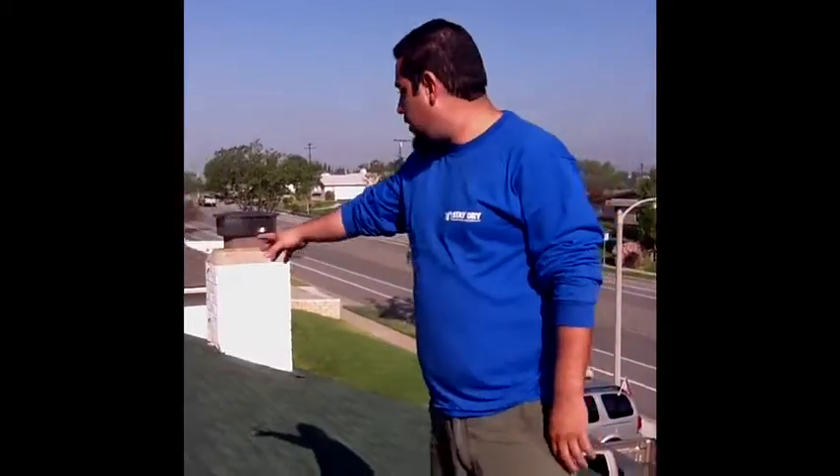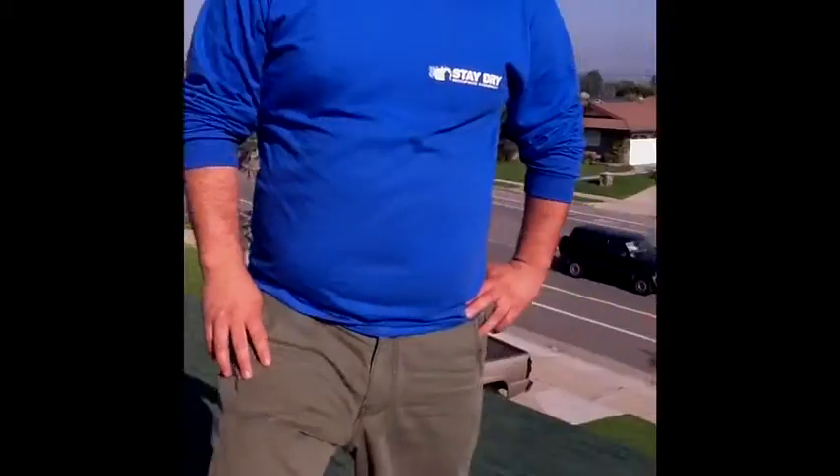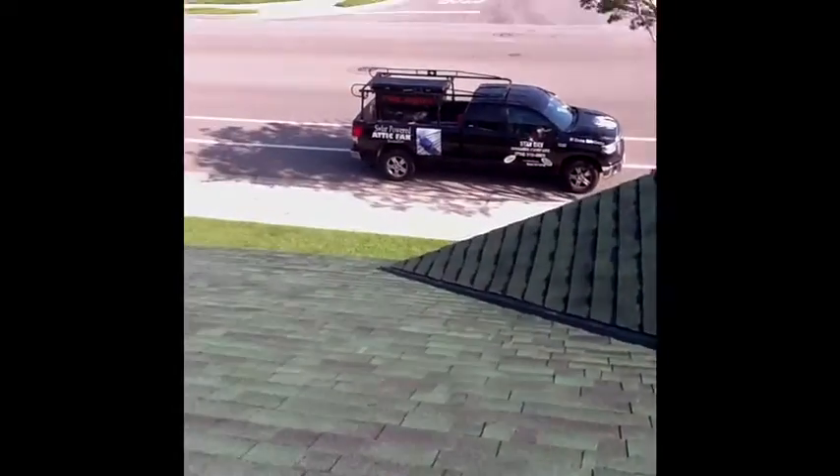Good morning. It's Javier Garcia with StageRoe Roofing. Let me show you the roof we did. We did a 30-year shingle roof with a four-screen. This is what your four-screen roof would look like.